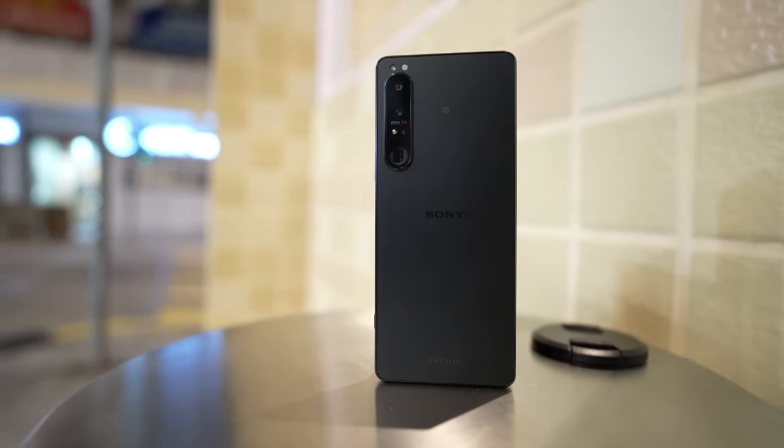The Sony Xperia 1 Mark IV will go on sale pretty soon. I don't have official pricing yet, so check Sony's website or your local Sony store. When I have pricing, I'll put it in the description below.